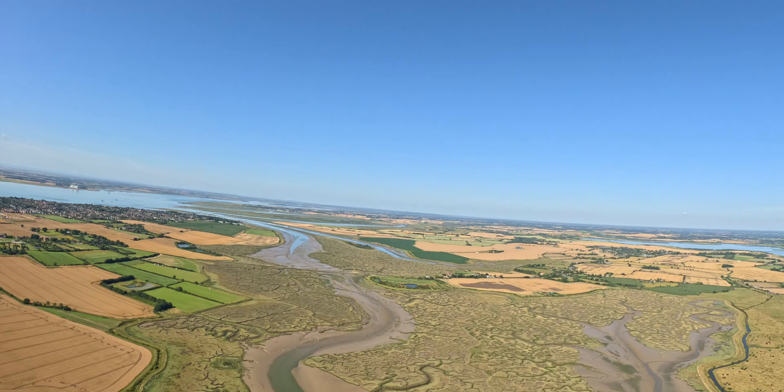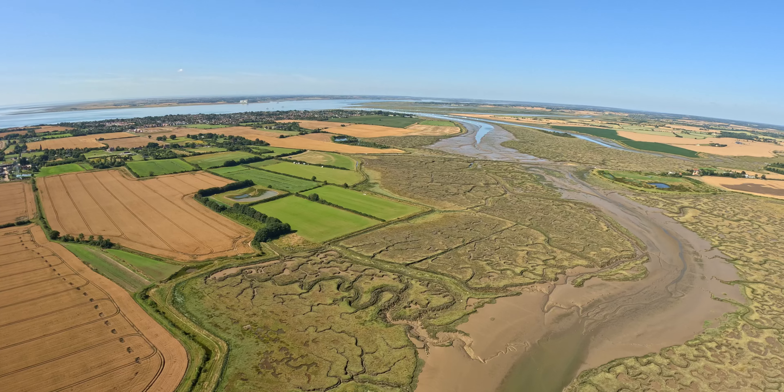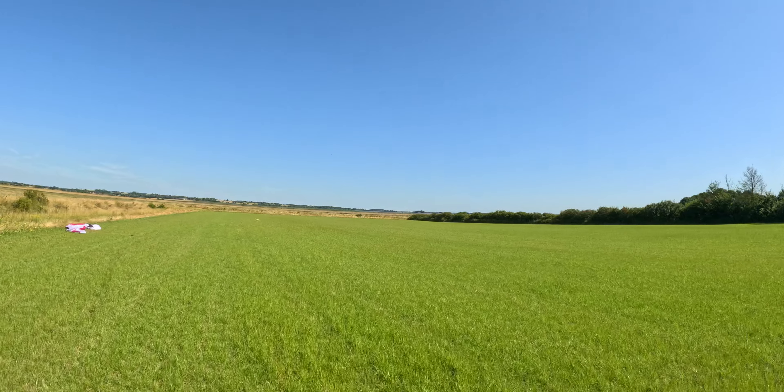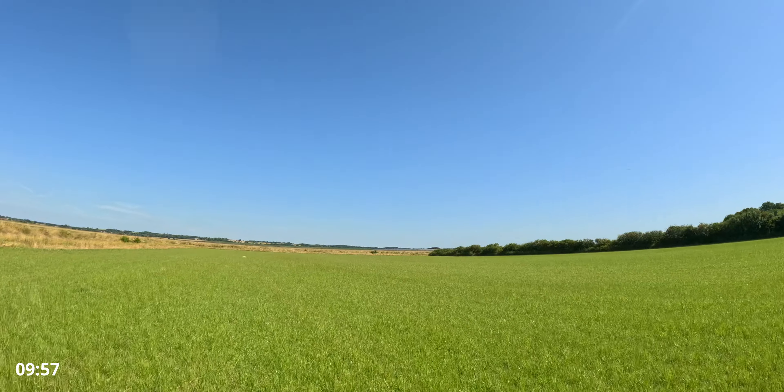Can you spot the castle? Because I can't. Oh yes, I can — I can see it. Colchester Castle was built between 1076 and 1100 and has the largest Norman keep in Europe.